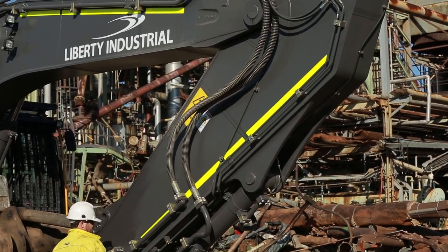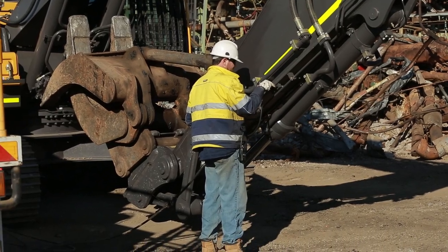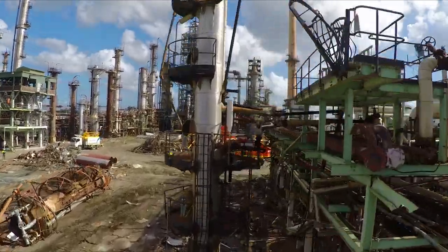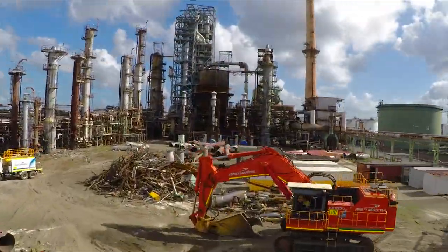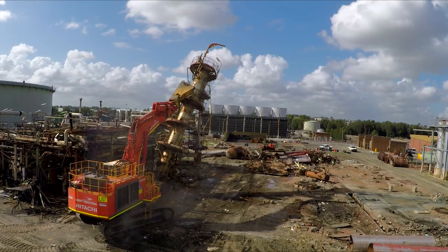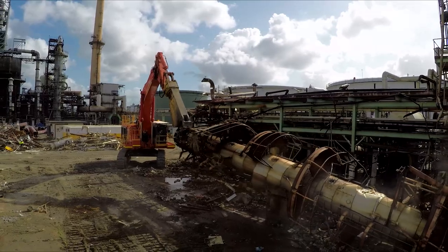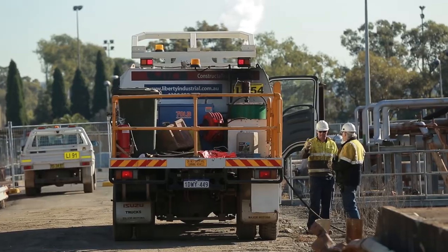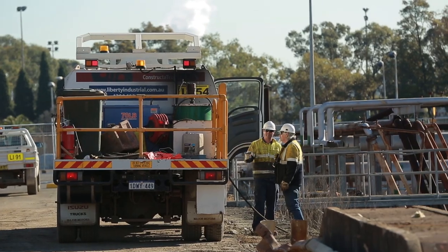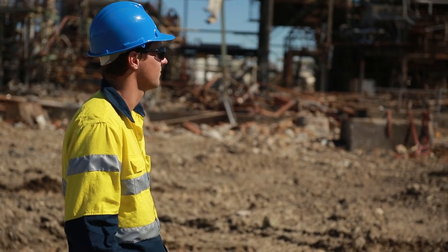Another challenge for the demolition team is working around and on top of the refinery's drainage system. It is vital to identify the various drainage runs prior to bringing down the structures above, as damage to the subterranean system could harm the existing biotreatment plant. The demolition methodologies must include comprehensive gas monitoring, testing and recording for potential local explosive levels on a daily basis.